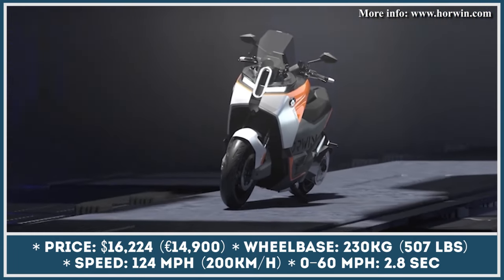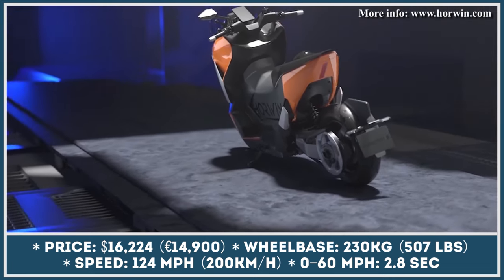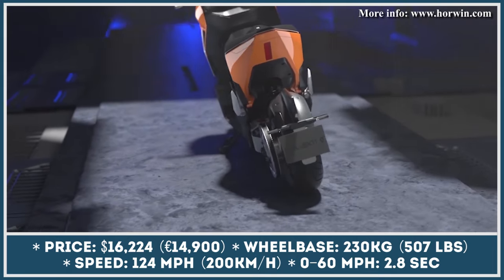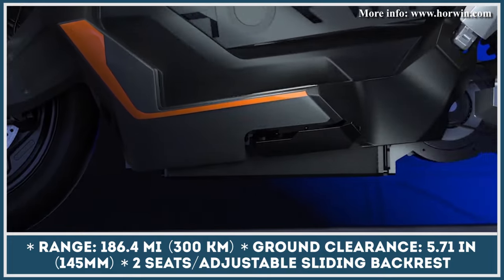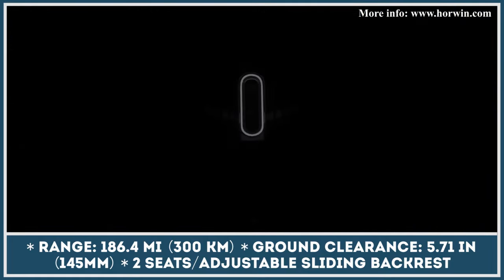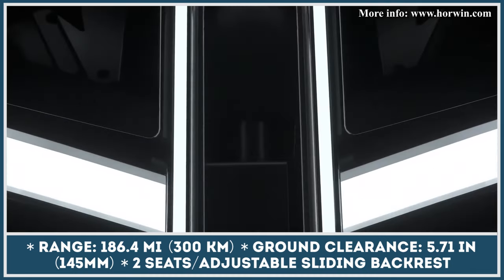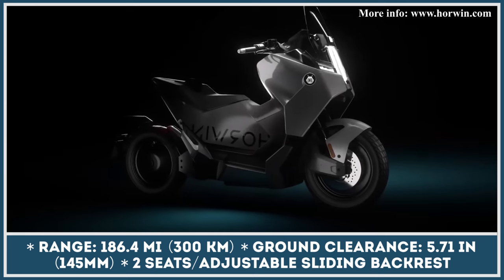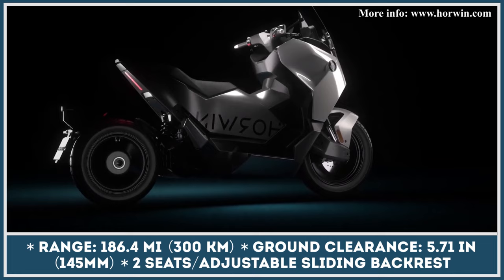The model is equipped with a 400-volt powertrain that features a mid-mounted PMSM motor and a 16.9 kilowatt-hour battery unit. 74 kilowatts of peak output and 659 pound-feet of peak torque are transferred to the rear wheel via a Gates belt drive system. Such powertrain parameters enable you to sprint from 0 to 60 miles per hour in 2.8 seconds and reach the maximum speed of 125 miles per hour.